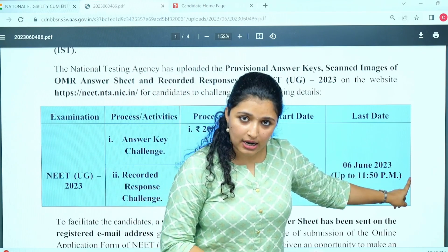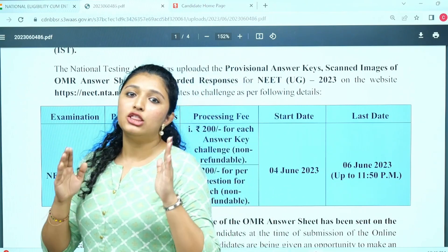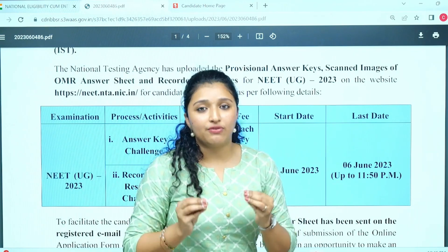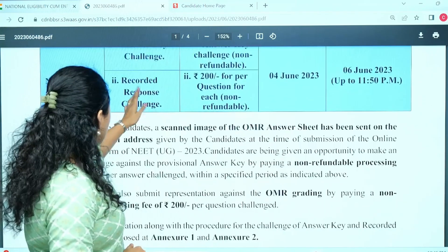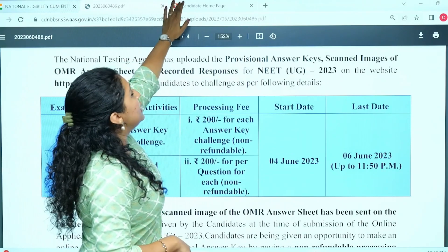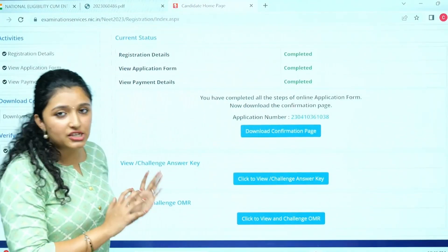The deadline is 6th of June, that's Tuesday, up to 11:50 PM at night. This option is available for you, so if you want to give the challenge, please do it as soon as possible. It costs 200 rupees. When you log in, this is how the page will appear — your application number, date of birth, and name — that is the page you are going to get.